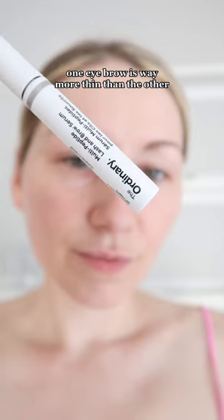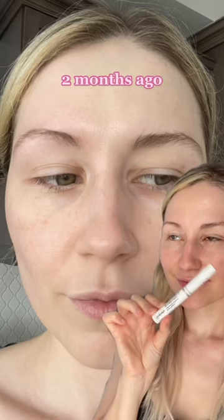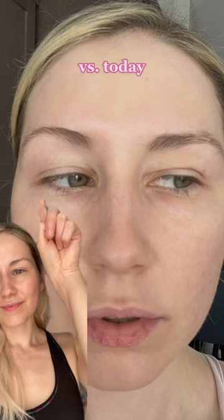I didn't edit any of these photos and I applied the product exactly as instructed. All right, so this is two months ago — day one, right when I started to use this product — and this is what my eyebrows look like today.